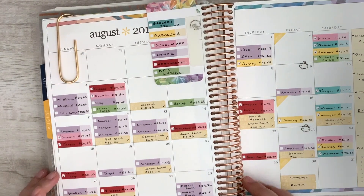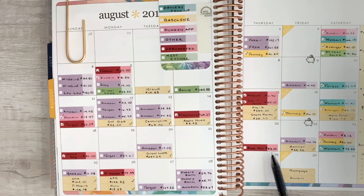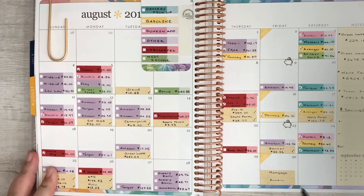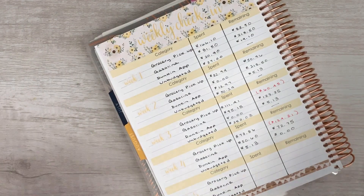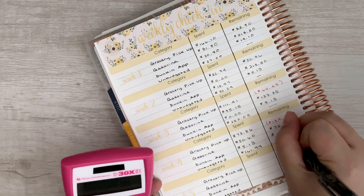For unbudgeted expenses, we just had two — we strive for zero, obviously. My daughter had a book fair at school so we got her some new books to work on reading. The second unbudgeted transaction is a phonics program we picked up for her. The claim is it will get her reading within four weeks, which would be really exciting. They were kind of pricey but worth it — I think reading is so important. Total unbudgeted came to $161.99, with nothing remaining.